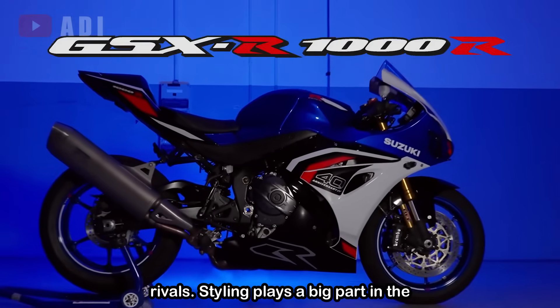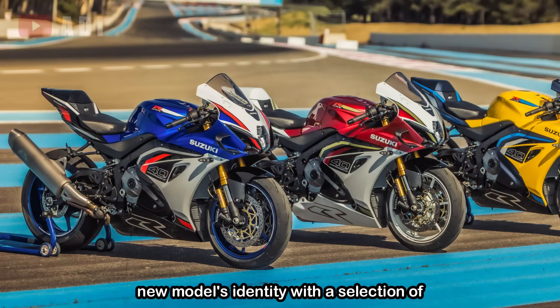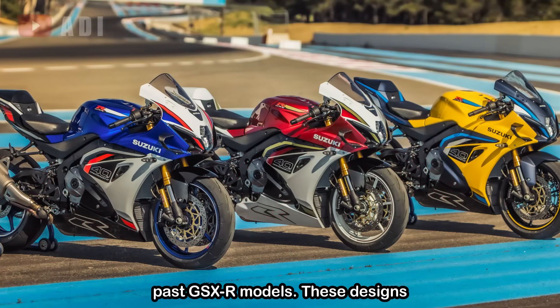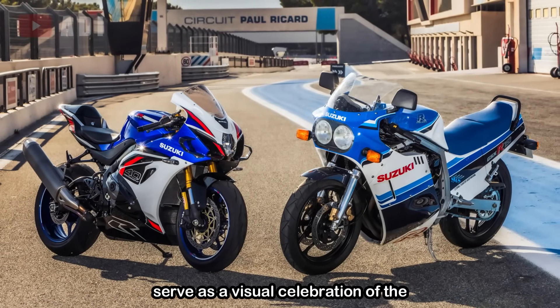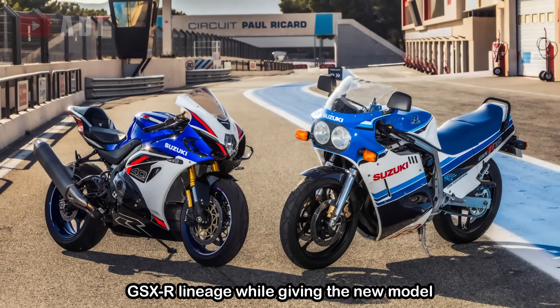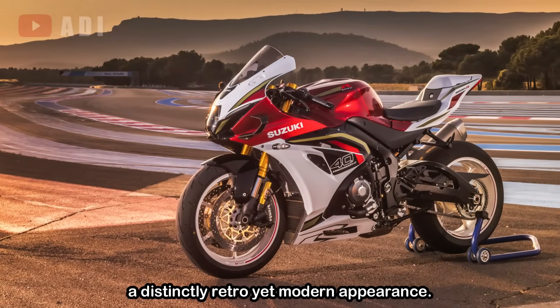Styling plays a big part in the new model's identity, with a selection of vivid paint schemes that pay tribute to past GSX-R models. These designs serve as a visual celebration of the GSX-R lineage while giving the new model a distinctly retro yet modern appearance.